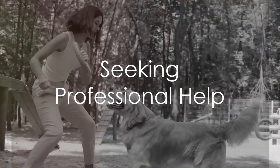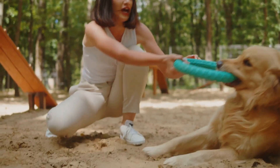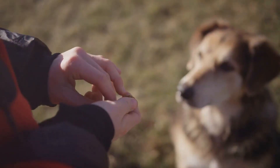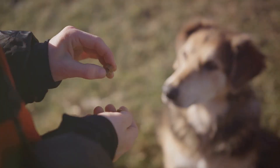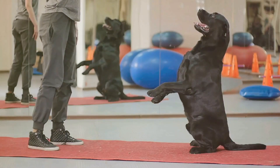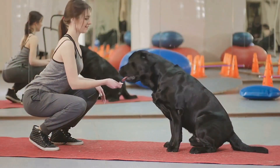Step 2: Seek professional help. Dealing with an aggressive dog can be challenging, and it's wise to enlist the help of a professional dog trainer or a behaviorist. They can provide tailored advice and strategies based on the dog's specific needs and behaviors, and can also ensure that the training process is safe for both the dog and its handlers.